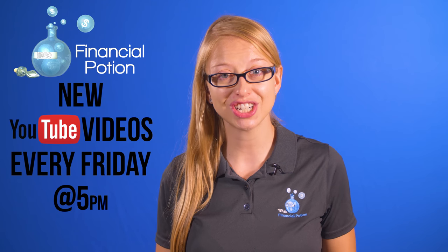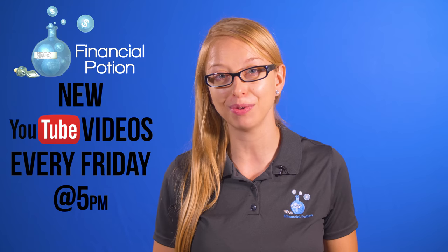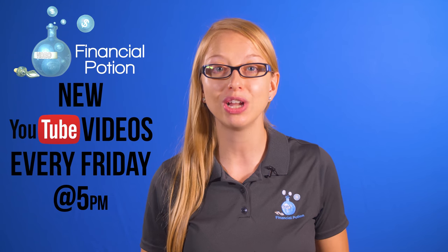To never miss out on a video, please make sure you're subscribed to our channel and click on the bell to get notified when a new video is uploaded. And of course, if you want one-to-one training opportunities, please click above and connect with us on our Patreon page.